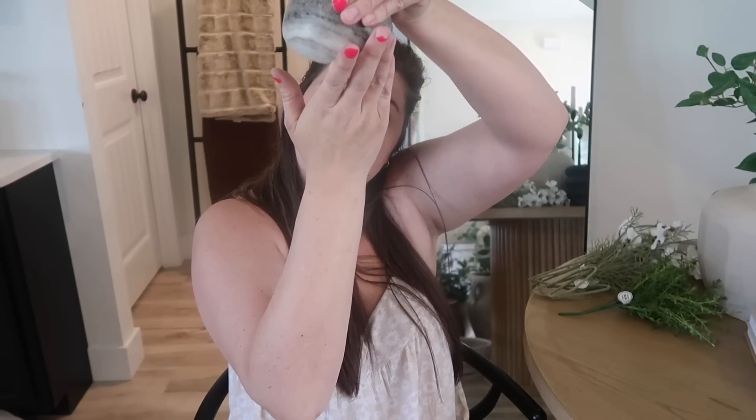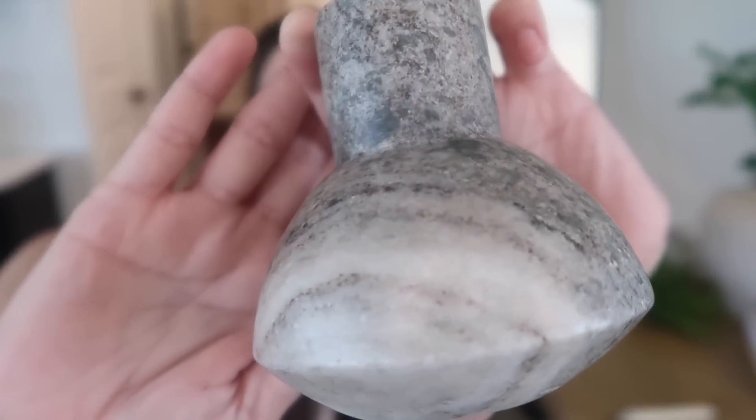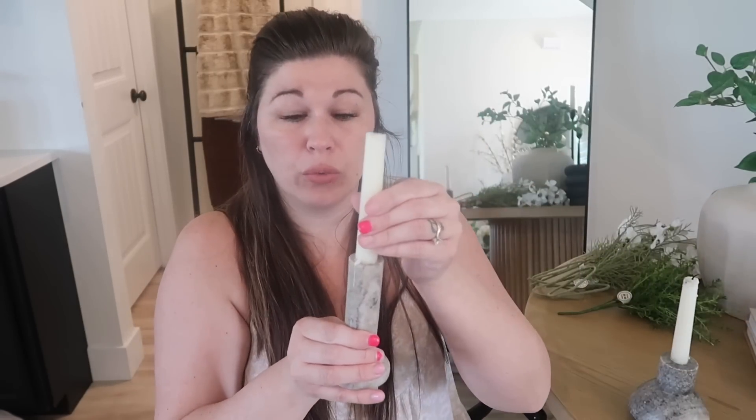The last two things I got from Amazon were these beautiful marble candle holders — they are from Bloomingville, which has kind of the same vibe as Creative Co-Op. They're gorgeous and super heavy duty. I got two of them. I really love how they go together — this one is more gray and this one's more beige. I like that their height is different and that this one's a little fatter. I love the way it looks with the candlesticks in them.